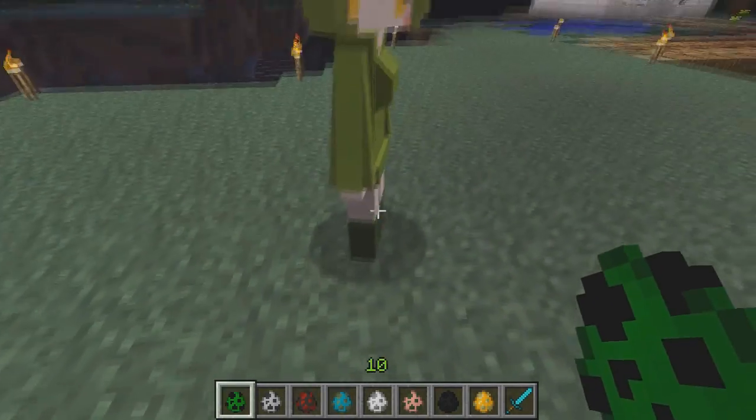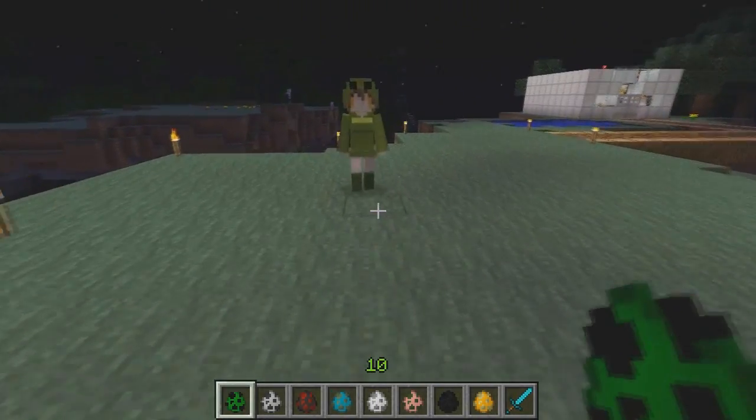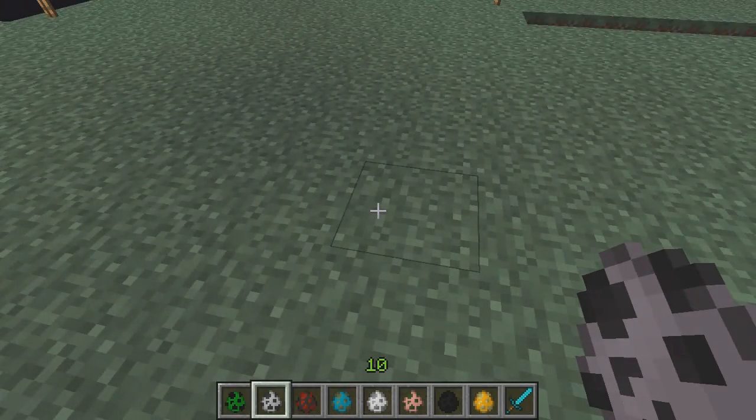Aww, you're so cute. And yes if I do hit it it will explode — that's why I'm just going to back off because I don't want it to explode. Cuteness like this does not deserve to explode.